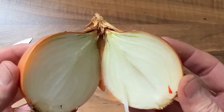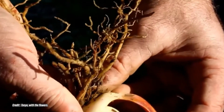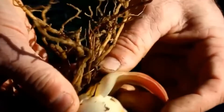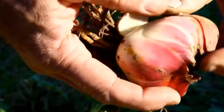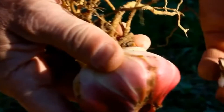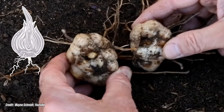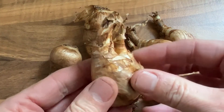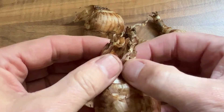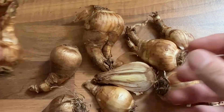Examples of tunicate bulbs include onion, garlic, narcissus, and amaryllis. A non-tunicate bulb doesn't have the papery outer tunic; instead it has scales that are quite succulent and separate, giving the bulb a different overall appearance — a good example being a lily. Roots usually emerge from the bulb's basal plate, which is also how the fleshy scales are held together. Some bulbs reproduce by annual replacement, while others such as daffodils and hyacinths reproduce by offsets, where the mother bulb continues to grow and new offset bulbs are produced alongside it.